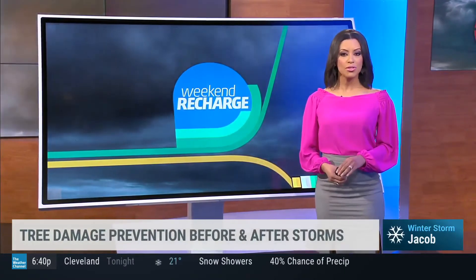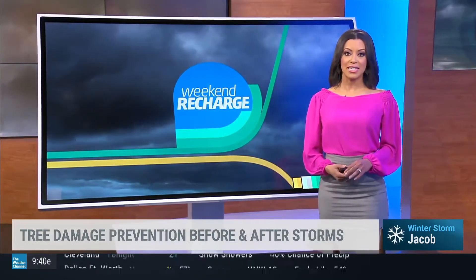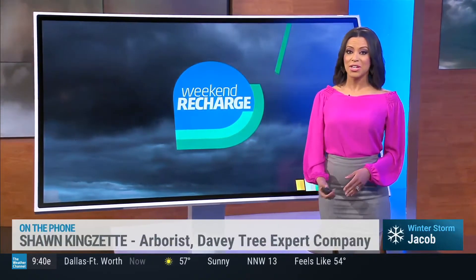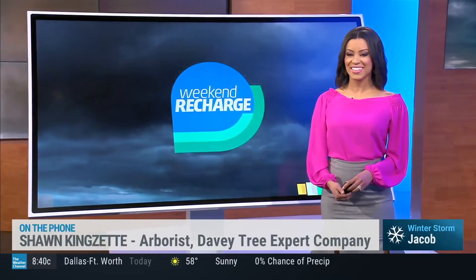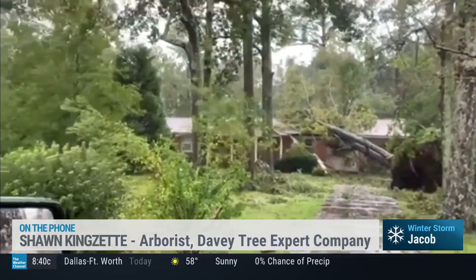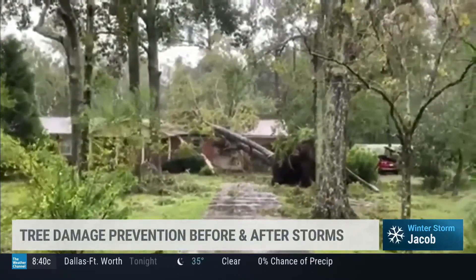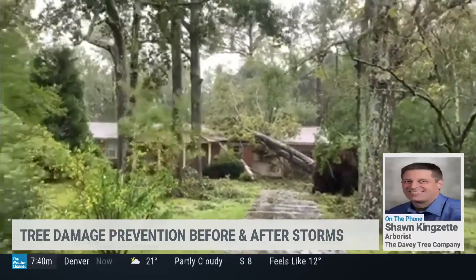Winter is actually a great time to get those trees checked out. Joining us on the phone is Sean Zinget of the Davey Tree Expert Company with tips on tree damage prevention and tree cleanup. Good morning — thanks so much for joining us. I myself actually had a tree fall in our yard, and thankfully it only damaged a mailbox.